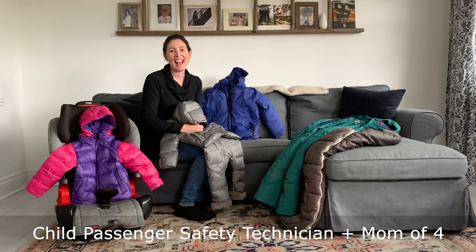Hi, welcome to With Care. Every year as the cool weather approaches I get tons of questions from parents about what to dress their little ones in in their car seats.